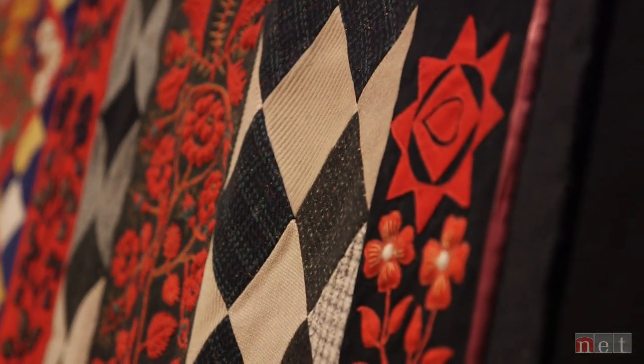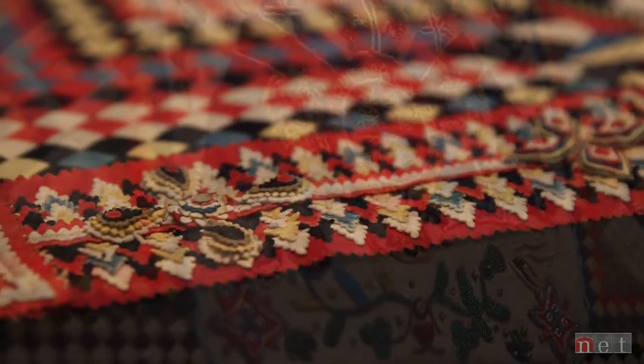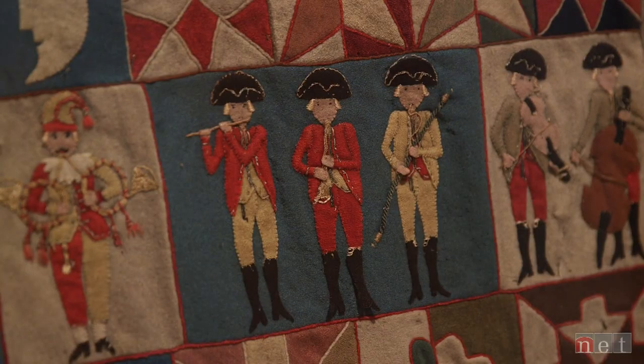What you're looking at is a relatively new discovery in the quilt world, carefully pieced and expertly embellished. These quilts are made of richly colored wool. They're so beautiful, they're so amazing, but yet they were created in a time of war.